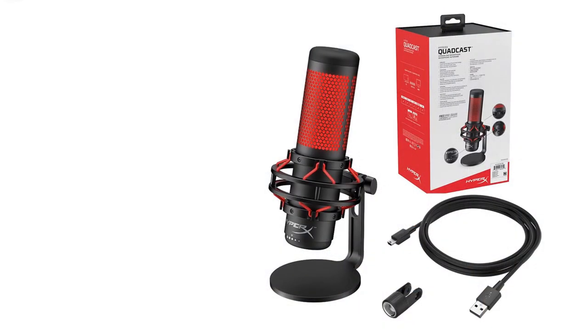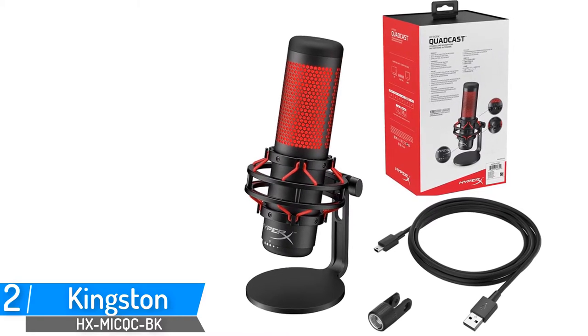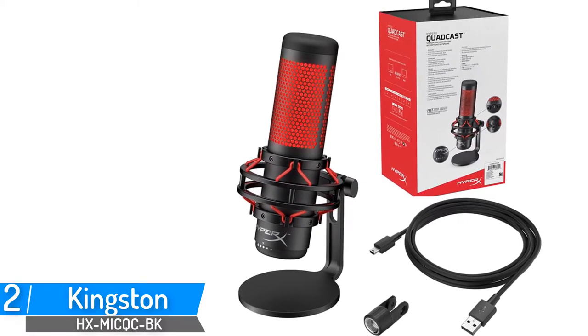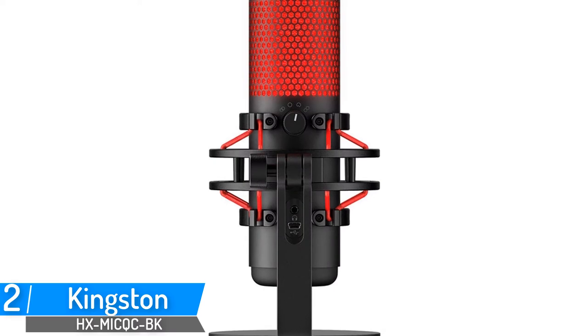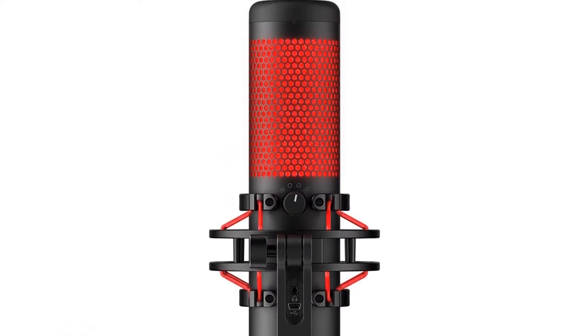Number 2: Kingston Live Microfano Detachable Microphone. Brand name: Kingston. It features a built-in anti-vibration shock mount and a tap-to-mute sensor with LED indicator. Polar patterns include stereo, omnidirectional, cardioid, and bidirectional.